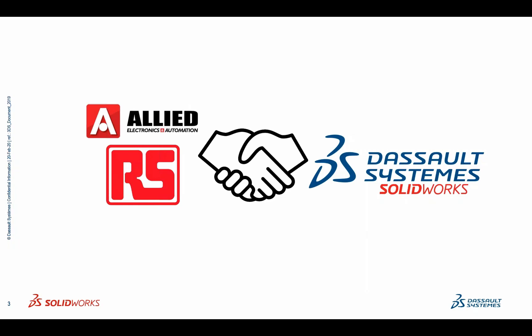RS Components has made a tremendous investment in DesignSpark's family of products, creating an amazing community. This partnership, we hope together to extend the value that they've created with DesignSpark into our community at Dassault Systems. We're very excited about the partnership, and we know it'll add value to both the SOLIDWORKS community as well as the DesignSpark community at large.